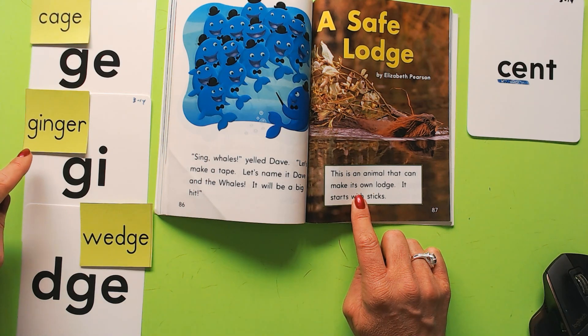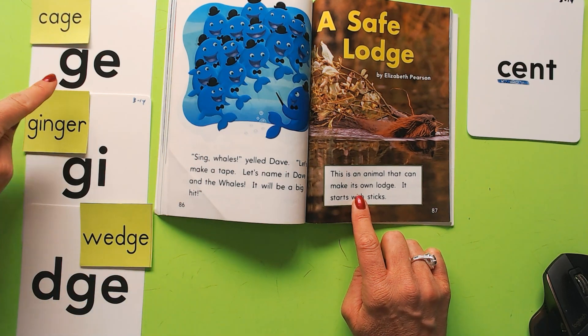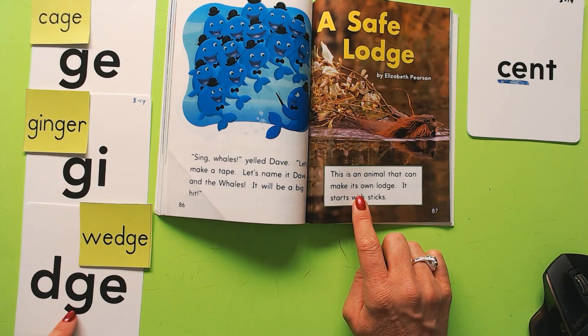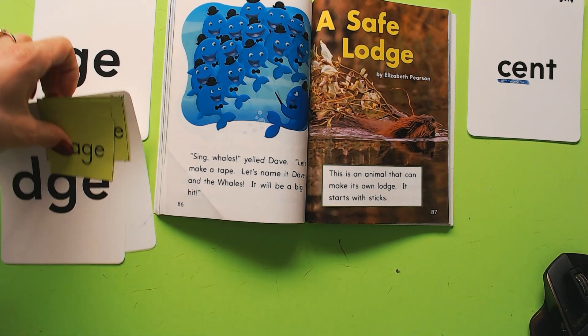Ginger, like gingerbread man. Also you'll see DGE — it also says a soft G sound, it says J. So this is 'wedge.' Remember that GE, GI, and DGE are the spellings for the soft G sound: J.